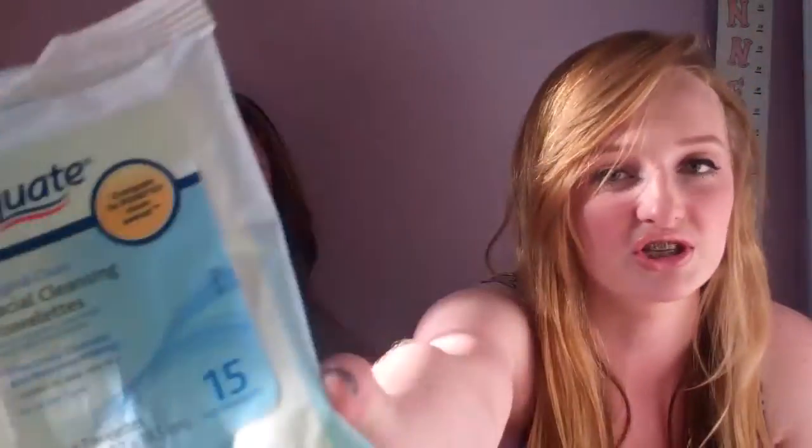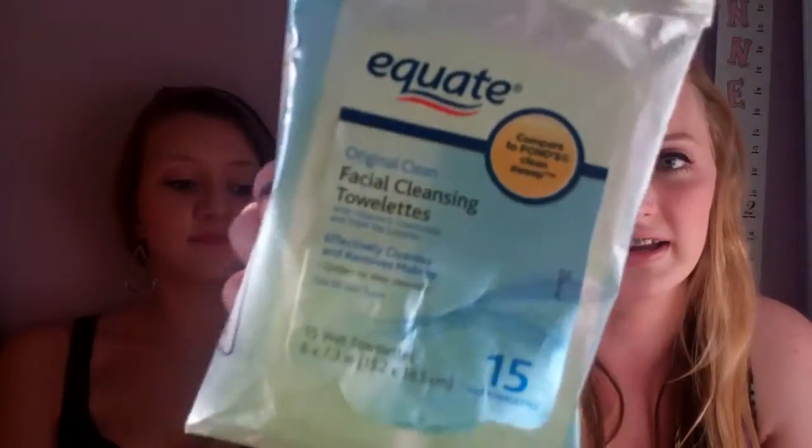Okay, so I only have three things, because a lot of the stuff I just reuse and I don't get anything new. But I went on a trip and I got these facial cleansing towelettes, and they're from Equate. It's not a really high-end brand, and these are only $1.99, and there are 15 in there. They literally work so amazing. I use the Pons and the Neutrogena facial cleansing towelettes, but these work just as well and they're only $1.99, so I really like them.